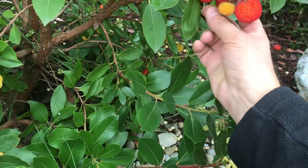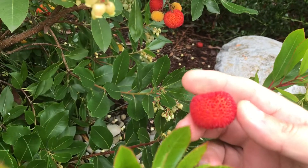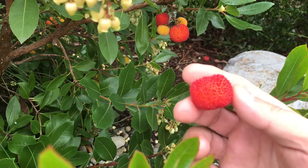I've seen the birds and the squirrels eating these. The redder and softer they are, the sweeter they are. They're not overly sweet — I would consider this more of a survival food.